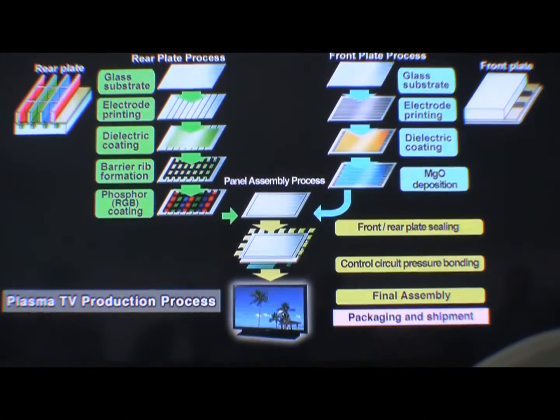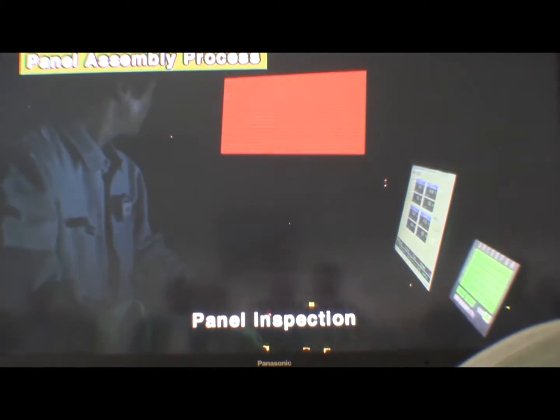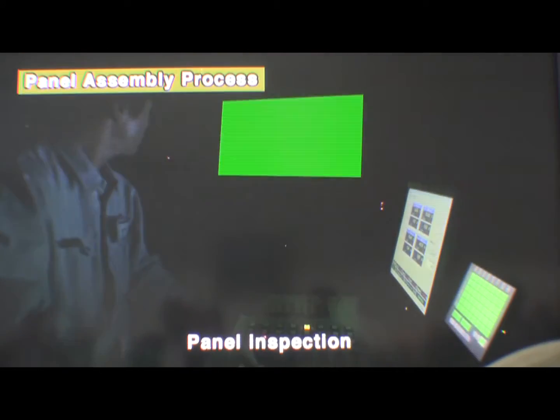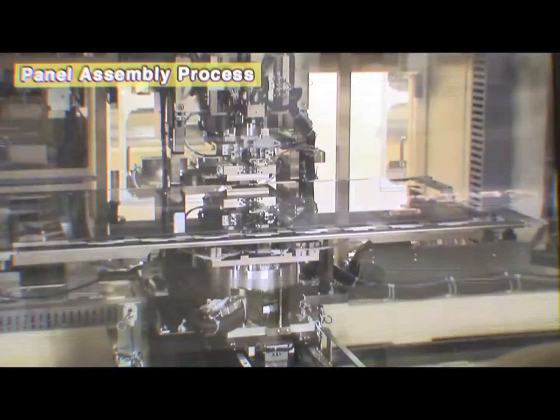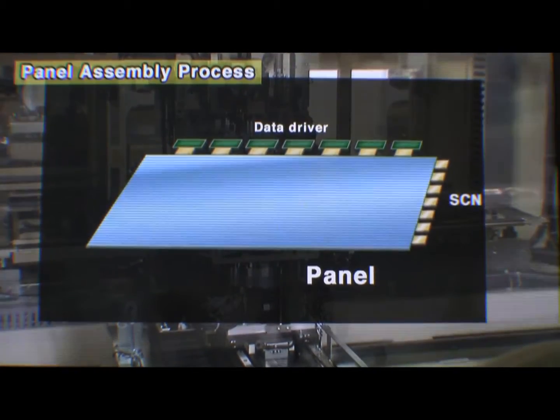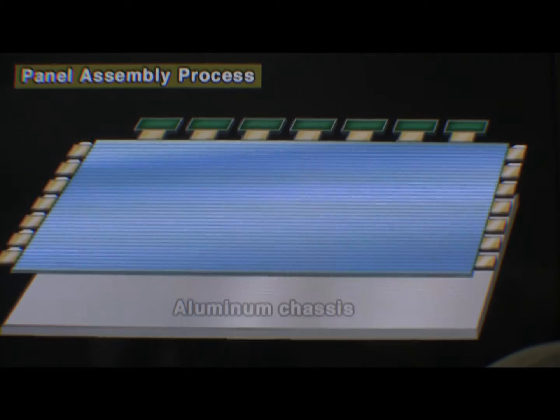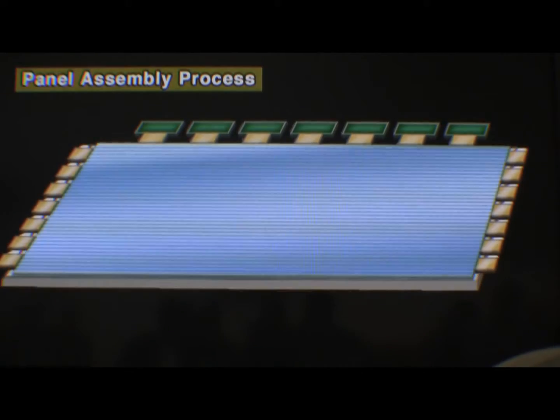When the front and rear plates are complete, panel assembly begins. The completed front and rear plates are sealed together and a strict inspection is carried out. The data driver that controls the panel is then connected. Finally, the aluminum chassis that supports the panel is attached, and the plasma panel is complete.